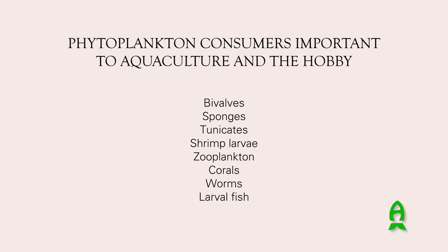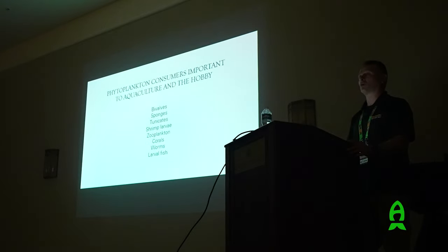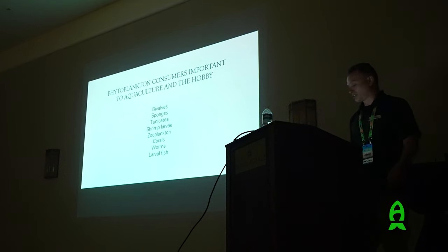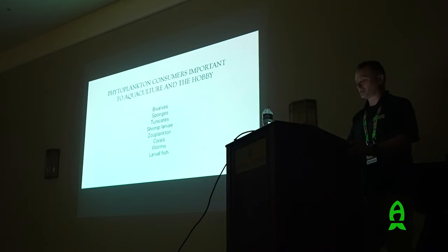Phytoplankton consumers important to aquaculture include bivalves like oysters, clams, and mussels. We also get sponges and tunicates in our farms that love phytoplankton. Shrimp larvae do really well with phytoplankton food. Marine ornamental shrimp larvae would also benefit. Zooplankton like rotifers, copepods, amphipods, isopods - all live feed organisms can be cultured with phytoplankton. Corals, including non-photosynthetic corals and gorgonians, benefit from phytoplankton as a food source. Feather duster worms do really well with phytoplankton feeds, and some larval fish will also consume it.